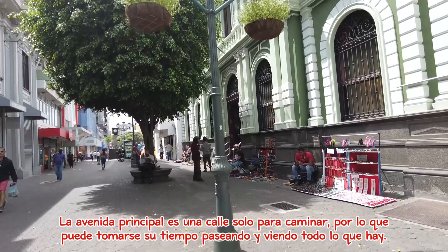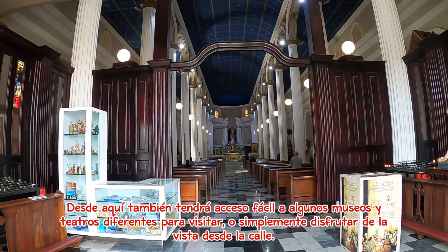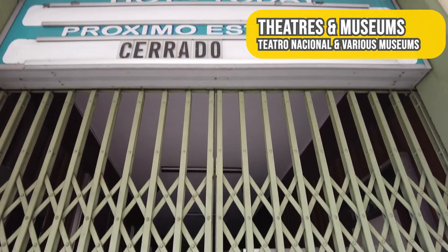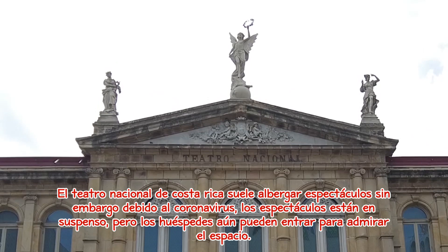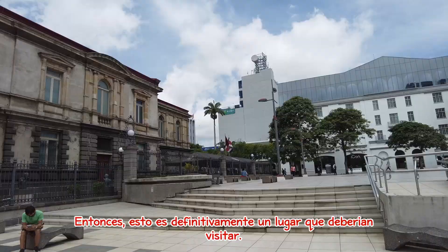The main avenue is a walking-only street, so you can take your time strolling through and seeing all there is. From here you will also have easy access to a few different museums and theatres that you can visit, or simply enjoy the view from the streets. The National Theatre of Costa Rica usually holds shows; however, due to the coronavirus the shows are on hold, but guests can still go inside to admire the space. This is definitely a spot you want to come and check out.